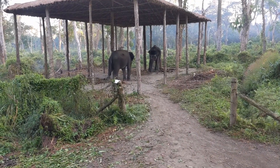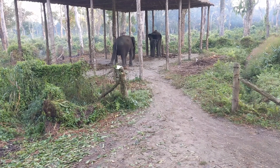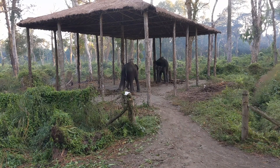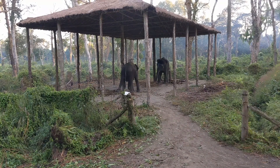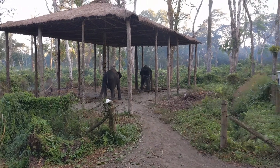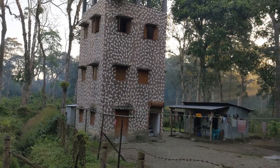We are currently at the Mendabadi Watchtower and we encountered this dancing elephant. I am not sure why the elephant is doing that but I haven't seen this before. The watchtower itself is closed because of the COVID situation, so there is no way to climb it.